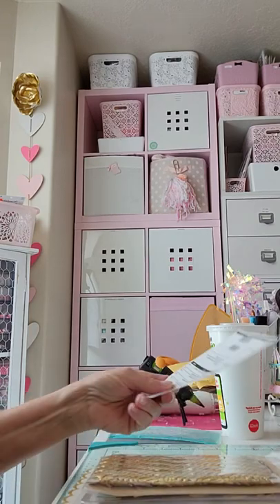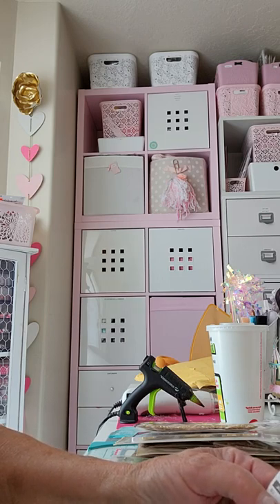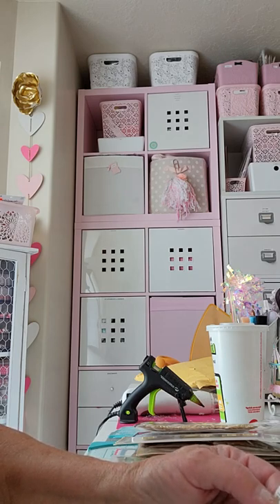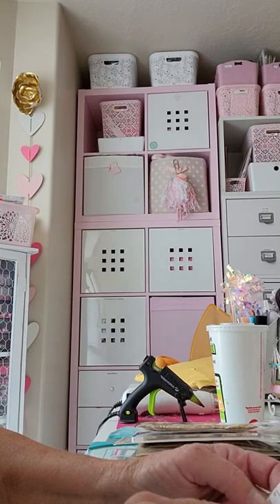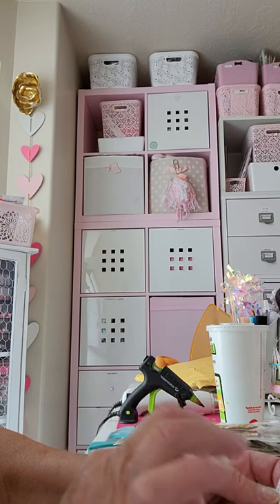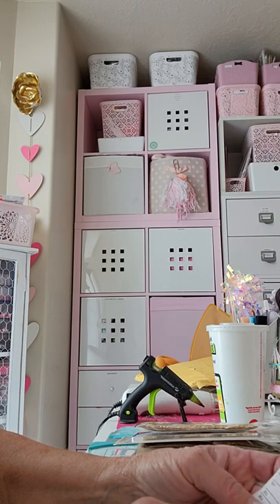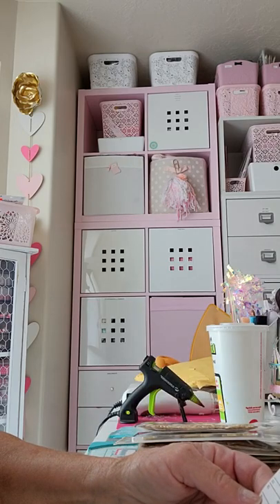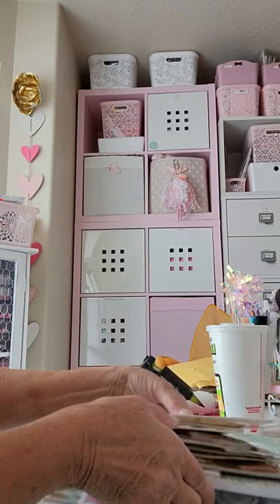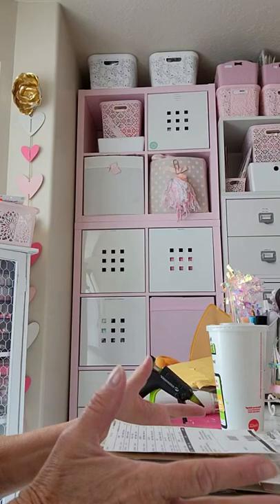Everything was half off, so great prices. The Chasing Dreams sticker sheet was $1.50, the Carousel 6x8 pad was $5, the Willow Lane star trim was $2.50, the resin stars were $1.50, the cute girl tassels were $2, the carousel enamel pins were $4, the confetti tassels were $2 each, the Good Vibes ephemera was $2.50, and the Chasing Dreams thickers were $2.50. I think there was free shipping too — I just barely went over $20 so I qualified.